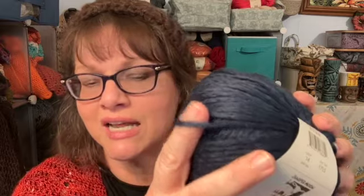This is Juniper Moon Farms Nimbus. The Cumulus behind my head is the four-weight version, and this is the five-weight version — nice, bulky, shiny, and soft. It feels like silk, but it's not silk. It's 96% Mako cotton and 4% nylon, bulky weight, 100 grams for 164 yards, made in Italy. Just stunning — it really slides on your needles and is an enjoyable experience.